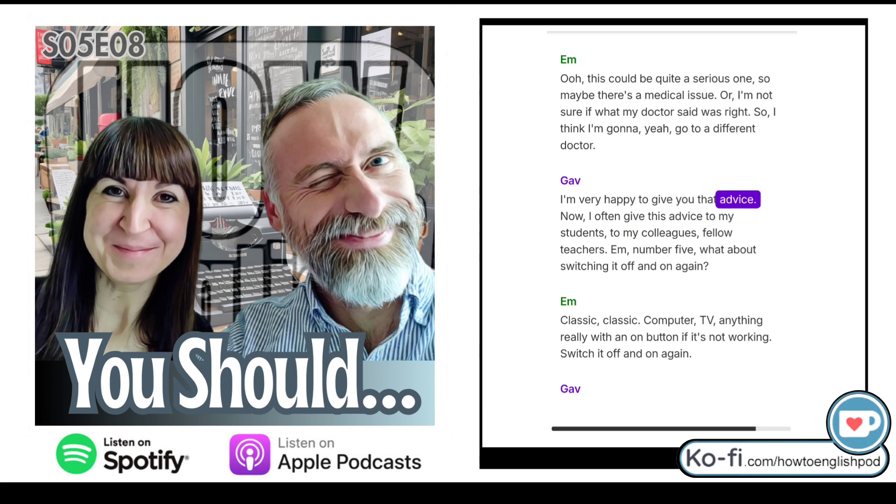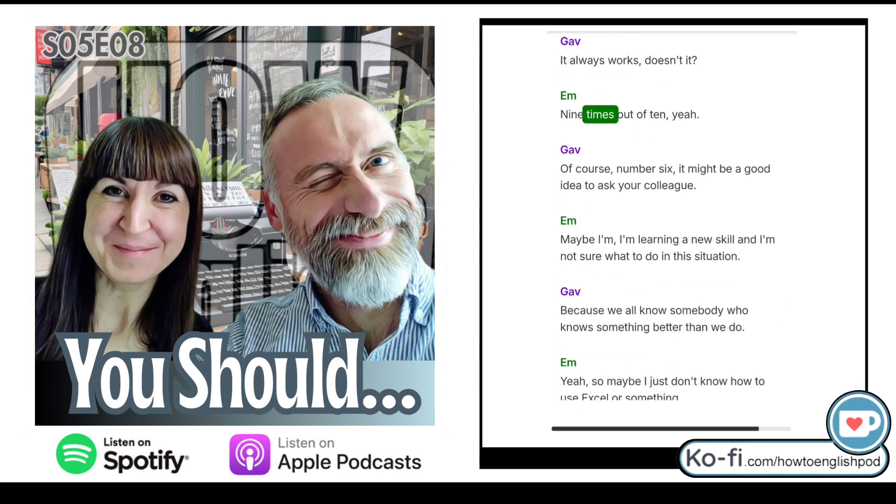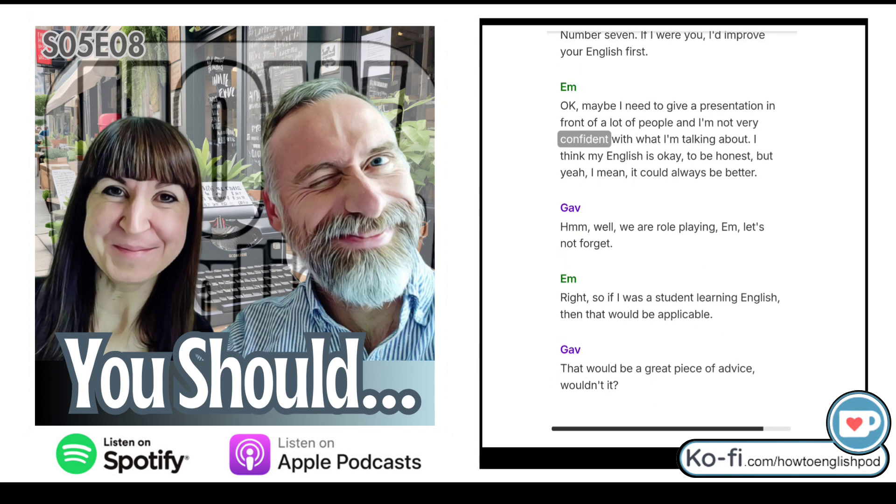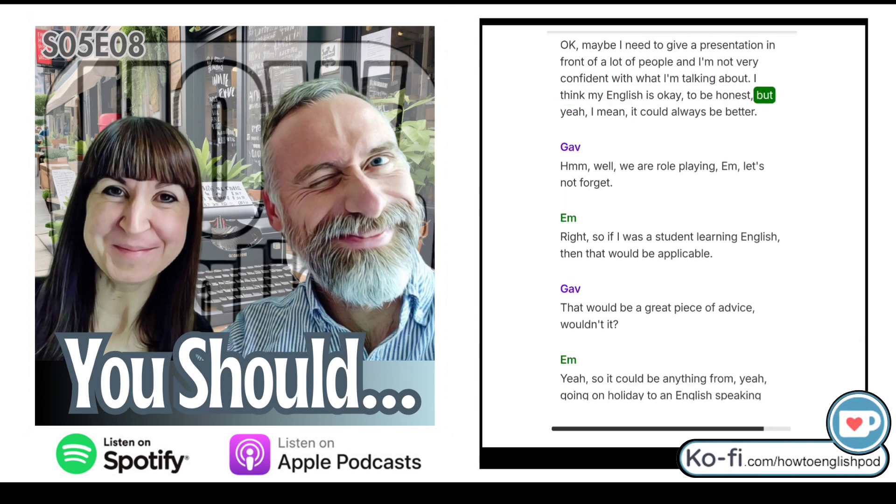Number five: 'What about switching it off and on again?' Classic — computer, TV, anything with an on button. If it's not working, switch it off and on again. Nine times out of ten, it works. Number six: 'It might be a good idea to ask your colleague.' Maybe I'm learning a new skill — like I just don't know how to use Excel. Number seven: 'If I were you, I'd improve your English first.' Maybe I need to give a presentation in front of a lot of people and I'm not very confident.